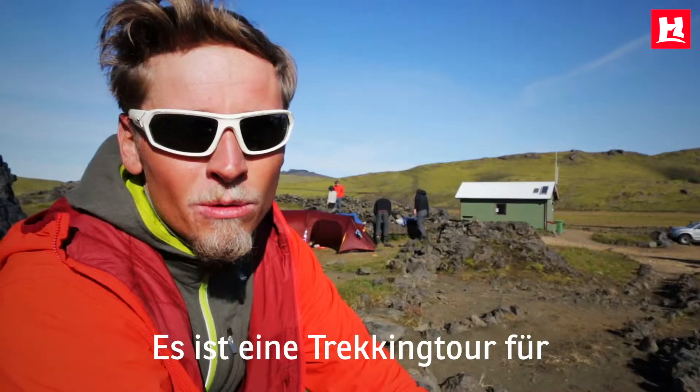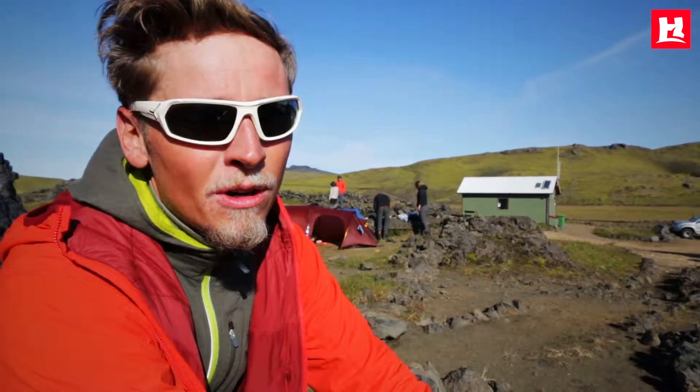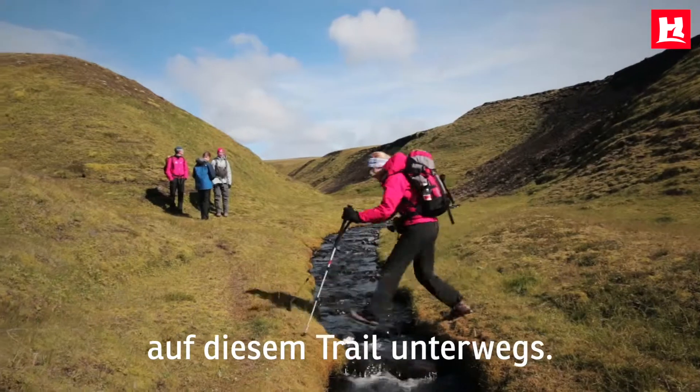This is a hiking tour for anyone in good health, and there are not many people on this trail on most days.